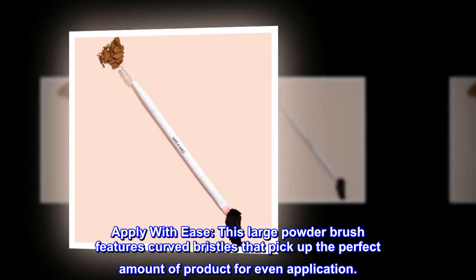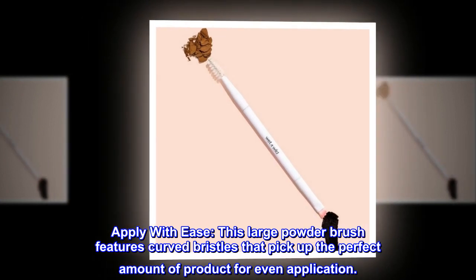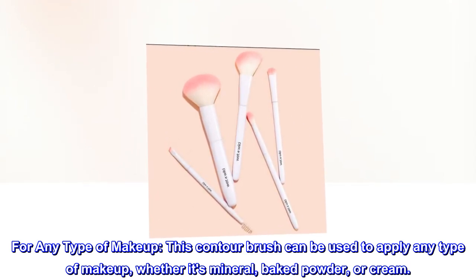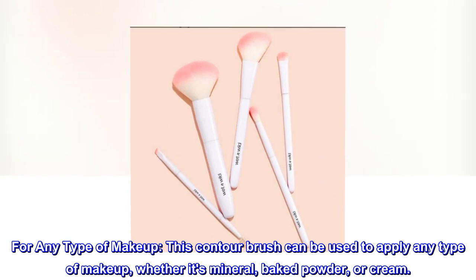Apply with ease. This large powder brush features curved bristles that pick up the perfect amount of product for even application. This contour brush can be used to apply any type of makeup, whether it's mineral, baked powder, or cream.